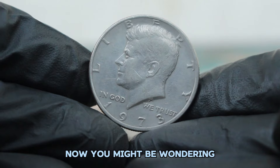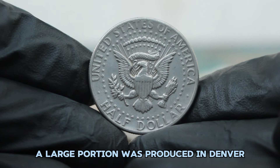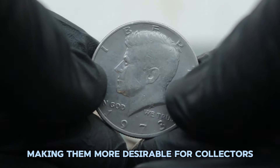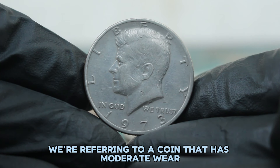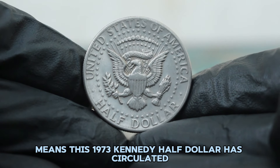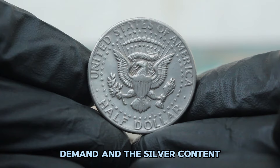Coins without a mint mark were typically minted in Philadelphia. For the 1973 Kennedy half dollar, a large portion was produced in Denver and San Francisco, but those without a mint mark came from Philadelphia. These Philadelphia coins are generally scarcer than their counterparts, making them more desirable for collectors. When we talk about a coin being in fine condition, we're referring to a coin that has moderate wear. Details of the coin's design are visible, though they may be worn. Fine condition means this coin has circulated and has likely seen some use, but it still retains enough detail to be considered collectible.